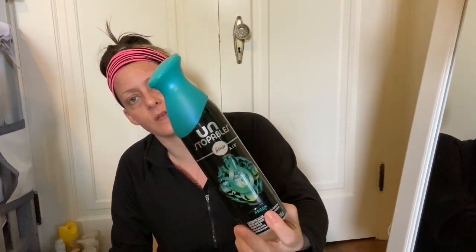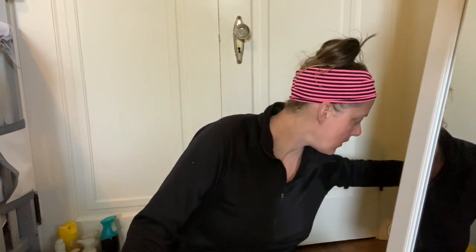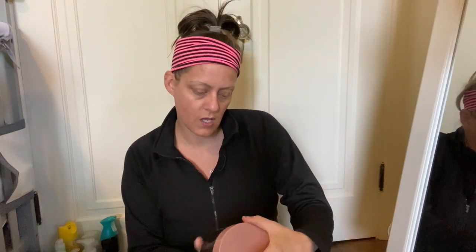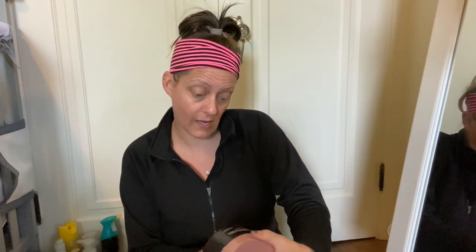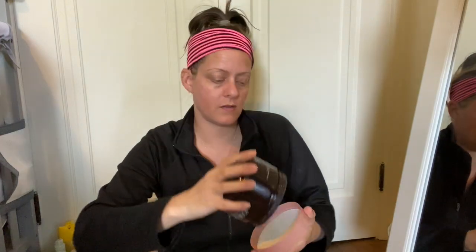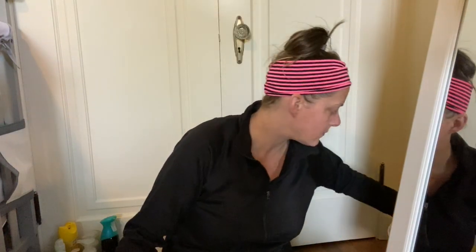Next we have a Febreze Air Unstoppables — this is my favorite one, it smells like clean laundry. I have this one and the one that you spray on fabric; the one with the green cap is my favorite. Also in here I have a Jersey Marin Whipped Argan Oil in pure vanilla bean scent — this is a 19 fluid ounce tub and it's completely empty. This is like my favorite body butter ever; I buy it all the time.